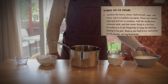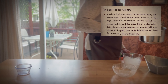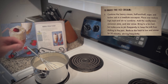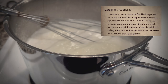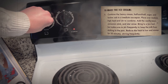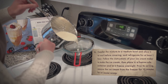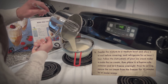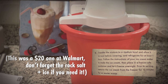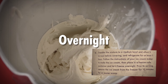To make the ice cream, step one: combine the heavy cream, half and half, sugar, and kosher salt in a medium saucepan. Place over medium-high heat and stir to combine. Add the vanilla bean, cinnamon stick, and star anise. Bring to a low boil, stirring frequently to keep the milk from sticking to the pan. Reduce the heat to low and simmer for 20 minutes, stirring frequently. Step two: transfer the mixture to a medium bowl, allow it to cool before covering, and refrigerate for at least one hour. Follow the instructions of your ice cream maker, then place in a freezer-safe container and freeze overnight. Prior to serving, remove from the freezer for 10 minutes for an easier scoop.